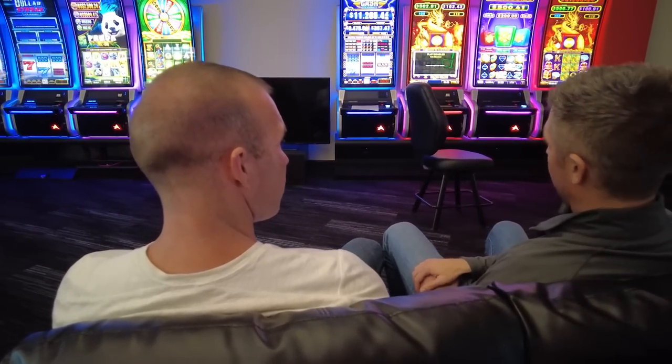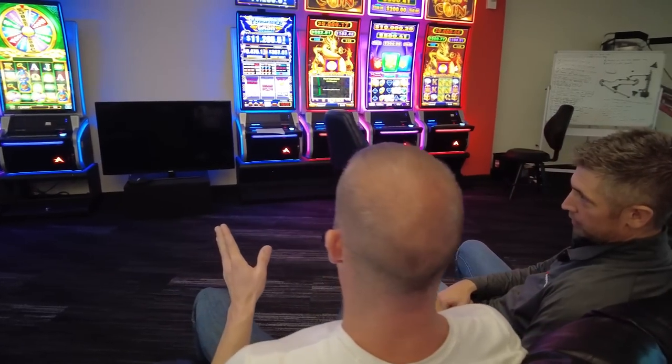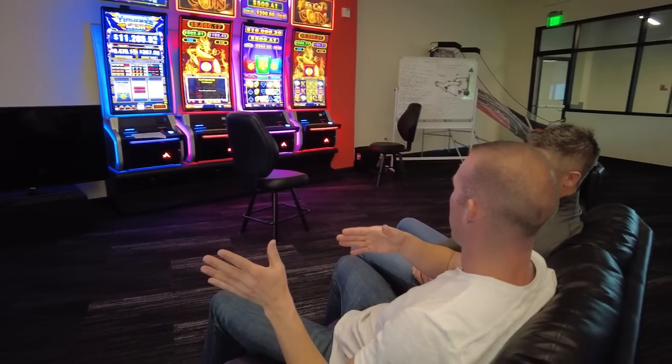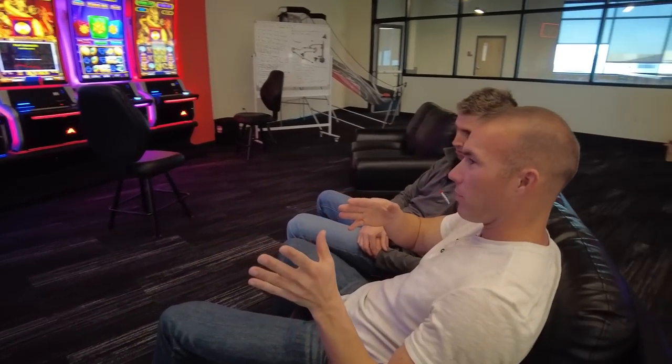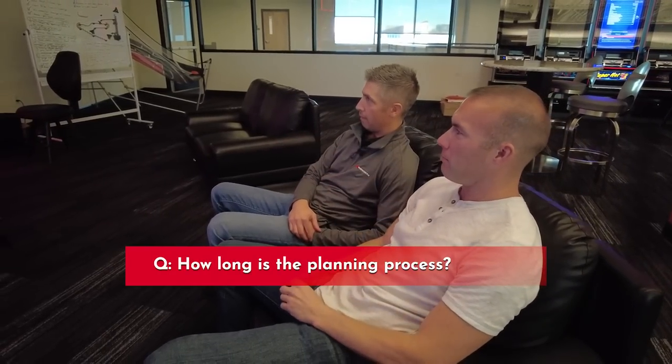Our team here is building the next generation of games. When they have a new game idea, it obviously has to start with the idea and making it functional. How long does that generally take before they say let's start building this in the warehouse?